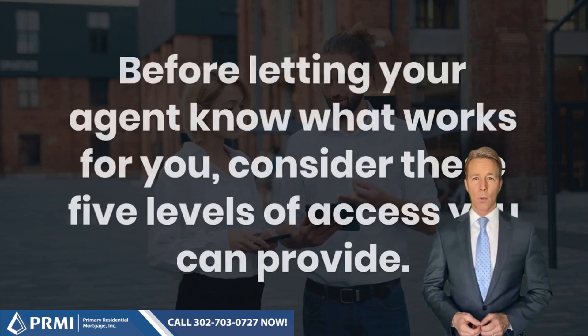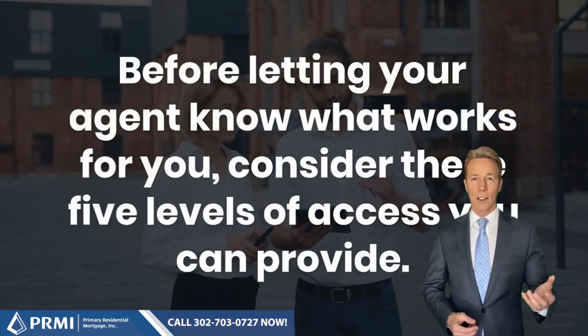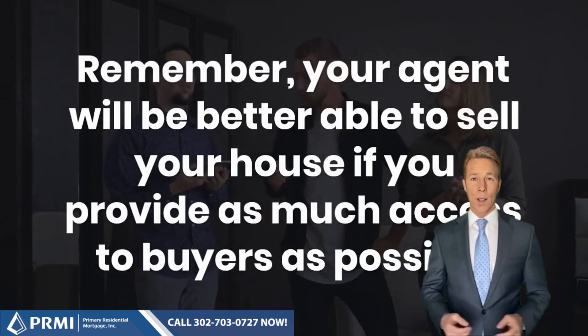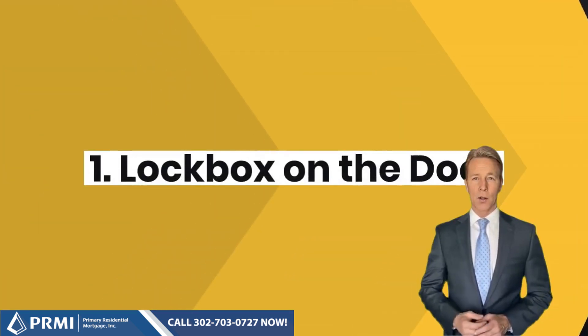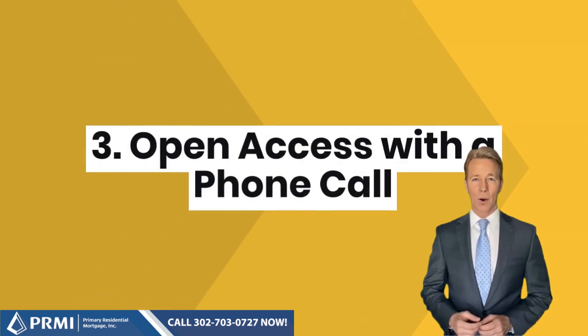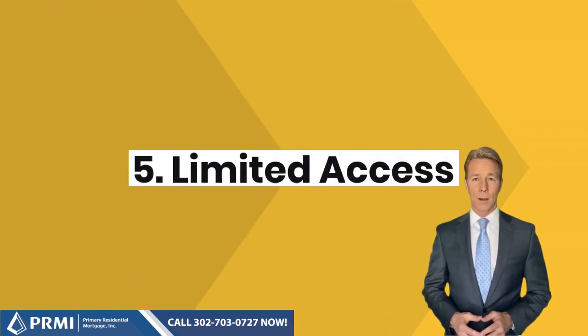Before letting your agent know what works for you, consider these five levels of access you can provide. Remember, your agent will be better able to sell your house if you provide as much access to buyers as possible. 1. Lockbox on the door. 2. Providing a key to the home. 3. Open access with a phone call. 4. By appointment only. 5. Limited access.